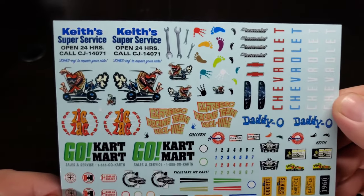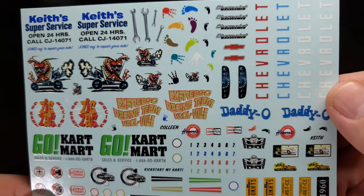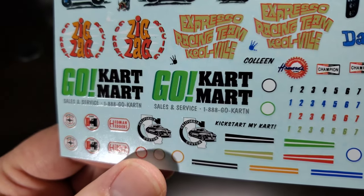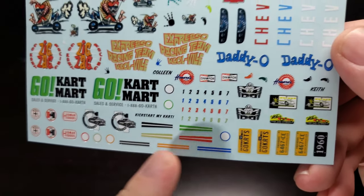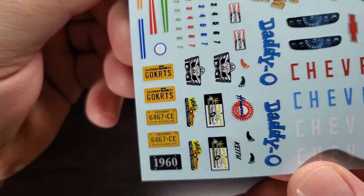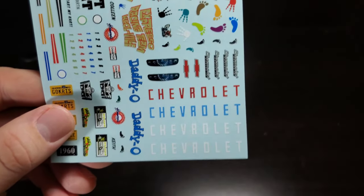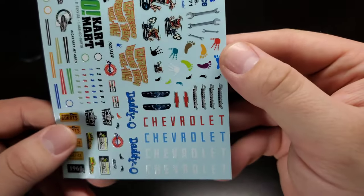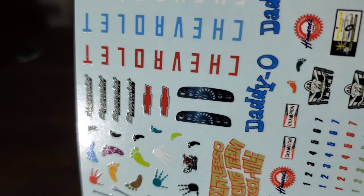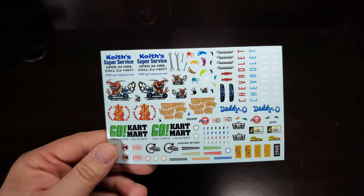And last but not least in the box is our decals, which features Keith Super Service, some wrenches, a little go-kart action, go-kart zigzag, racing, Expresso Racing Team, Go-Kart Mart, some contingencies, California Custom decal. These must be for the go-kart — you can number it different. License plates: California, Michigan, and a 1960. Some other small nice decals, Daddy-O, nice Chevrolet inserts for the tailgate so you don't have to paint that, you can just lay some inserts in. Same with the emblems, and even a gauge cluster — a couple of them there if you want to use some. Again, there is a small variation between the 2018 and 2021 release.